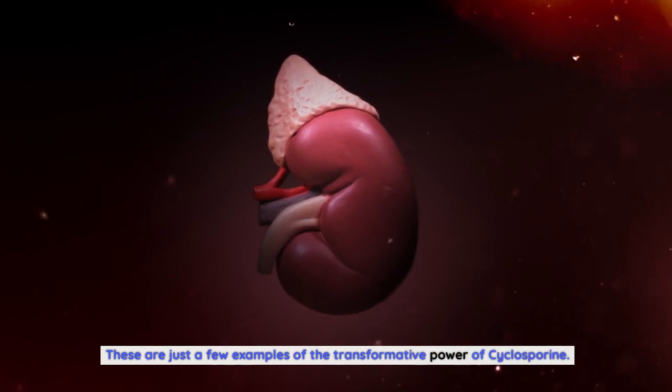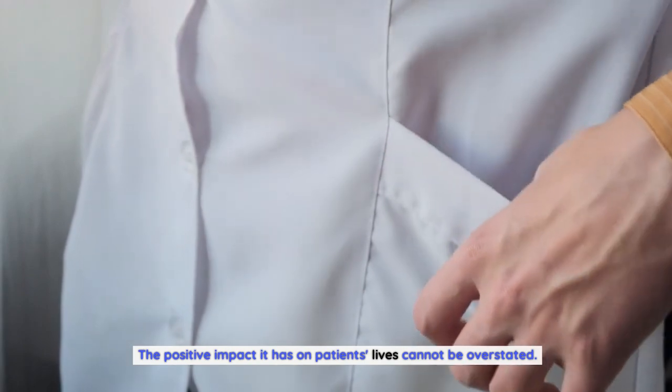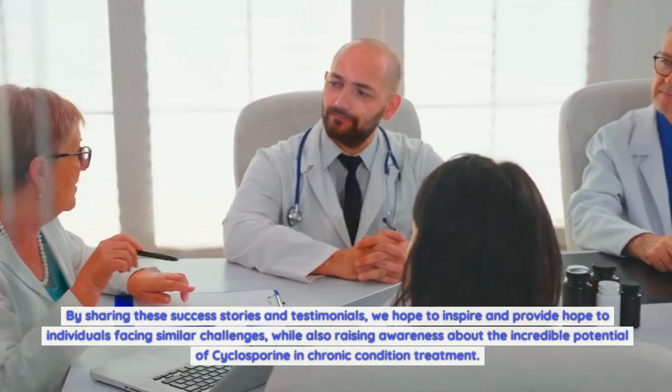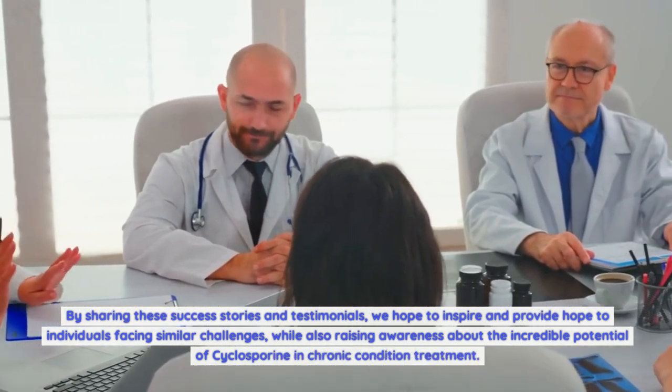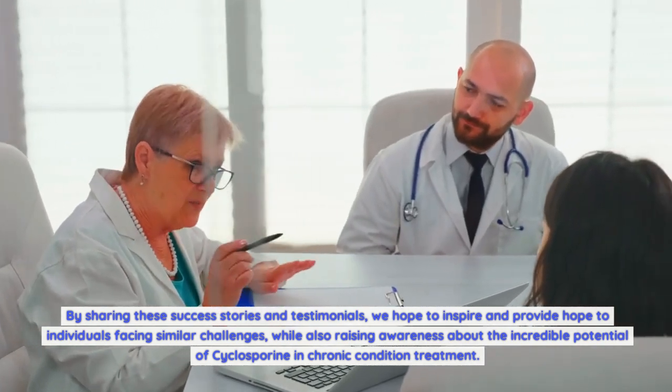These are just a few examples of the transformative power of cyclosporine. The positive impact it has on patients' lives cannot be overstated. By sharing these success stories and testimonials, we hope to inspire hope in individuals facing similar challenges, while raising awareness about the incredible potential of cyclosporine in chronic condition treatment.